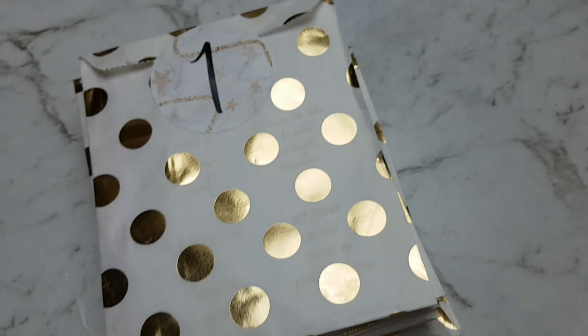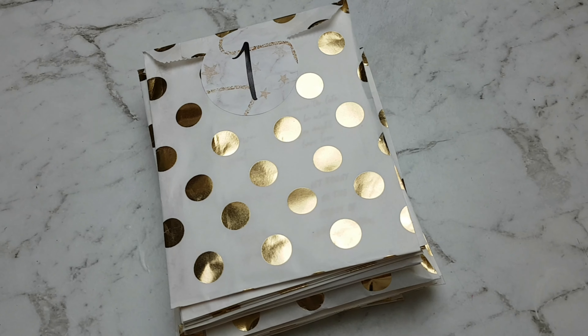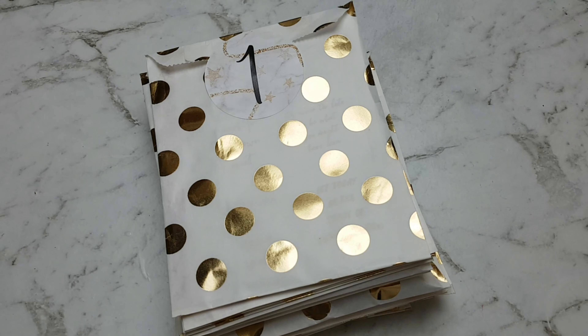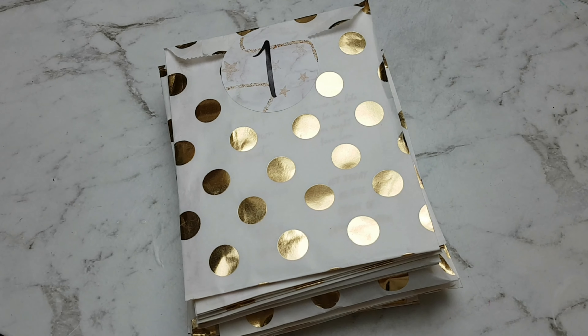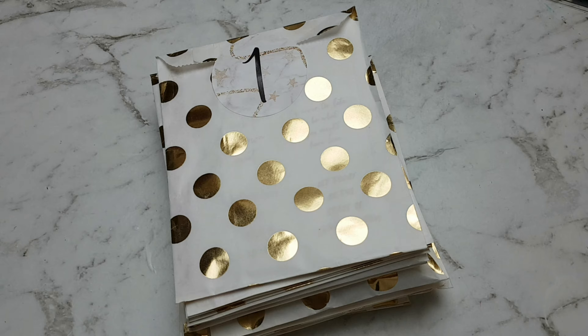Hey guys, this is the unboxing for the GP Sticker Studio advent calendar. The calendar was $80, I believe, plus $10 postage. It's always a very good advent calendar, so if you don't want to be spoiled please look away, but I'm sure it's going to be amazing.